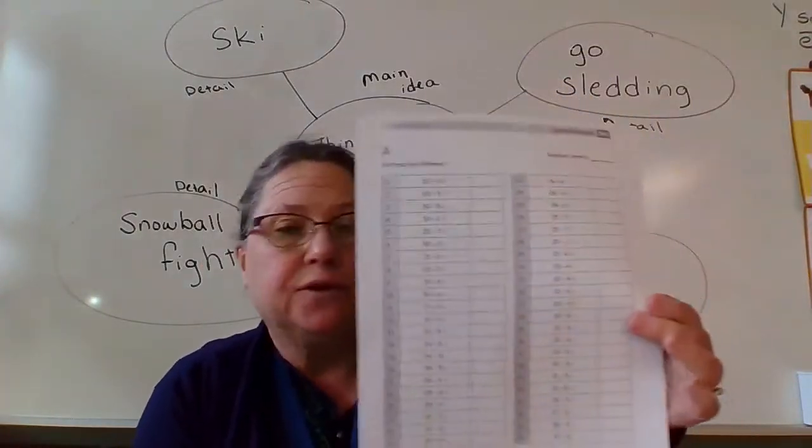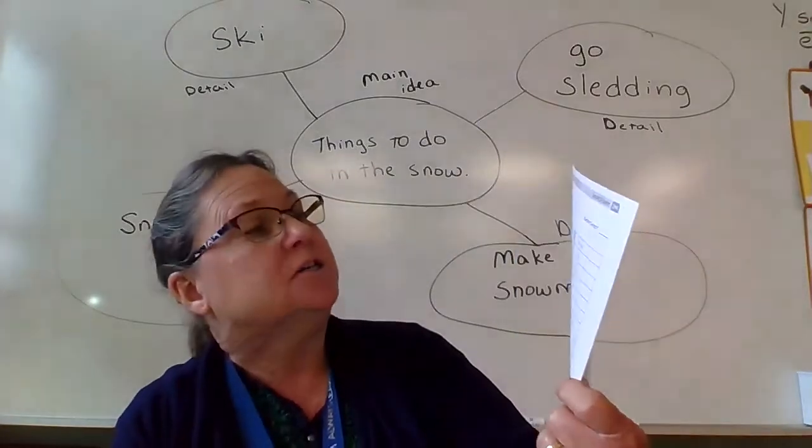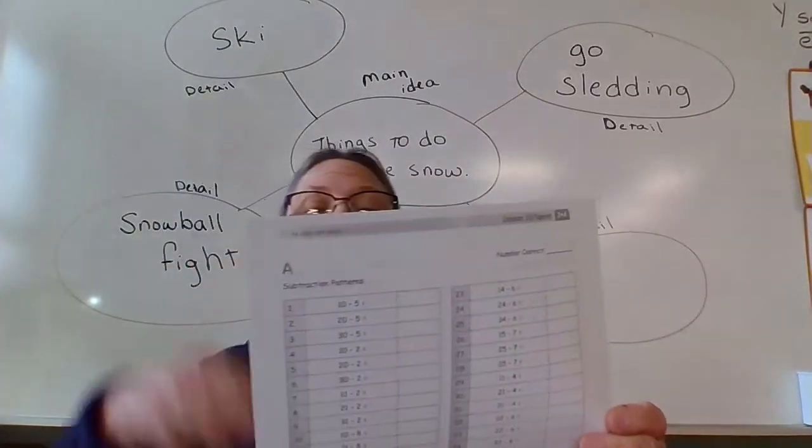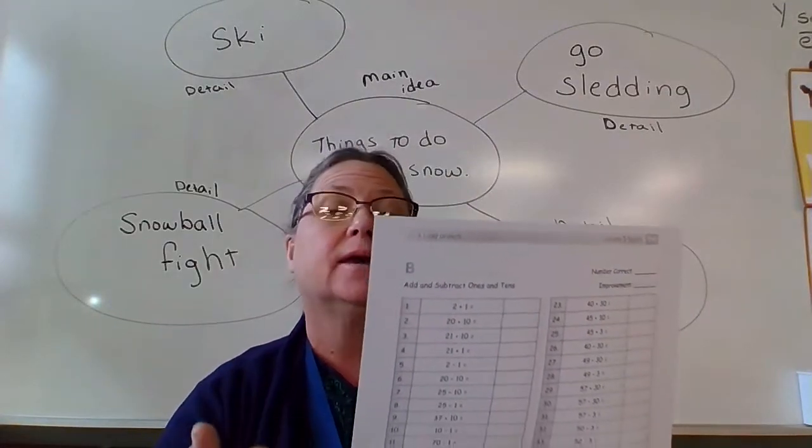Math on Wednesday is just a review, a simple type of thing for you to review things. So you have two sprints to do today. Don't worry what numbers they are. These are just practice for math skills.